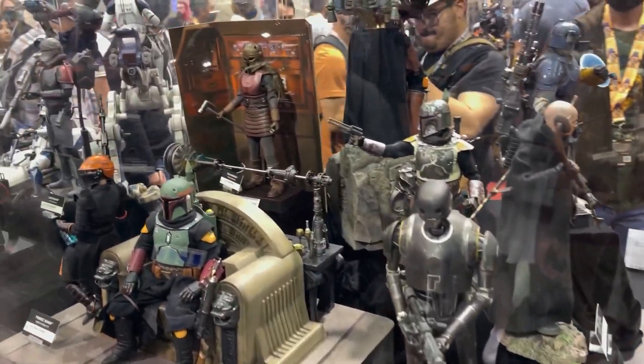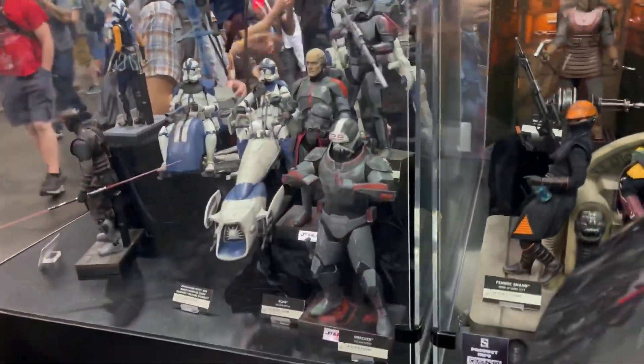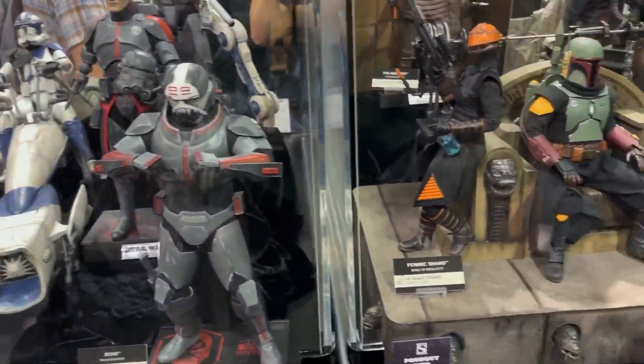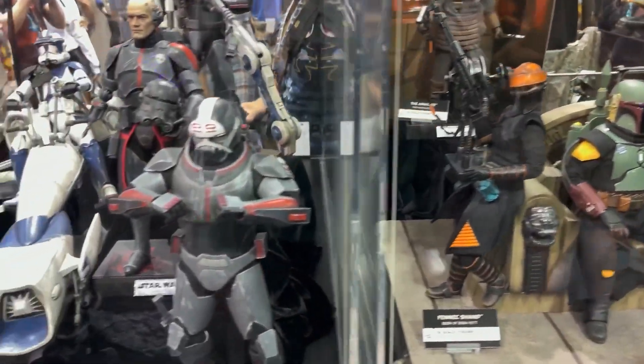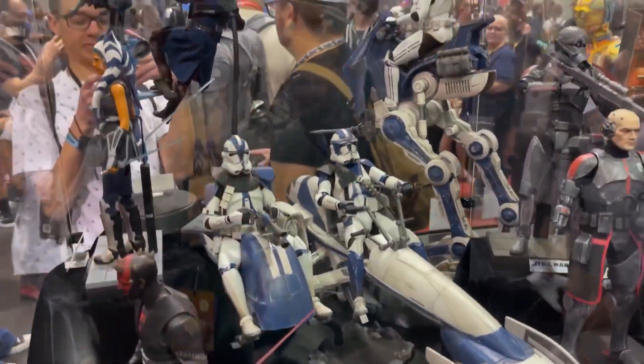It's awesome to hear all the conversations in the background. People get excited over the stuff. And it's funny seeing them react to the price points because they don't understand the quality of these figures and how expensive they are.